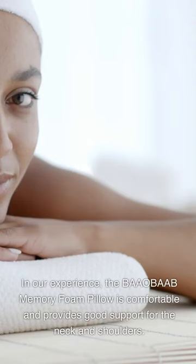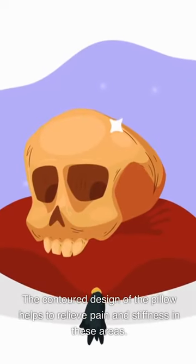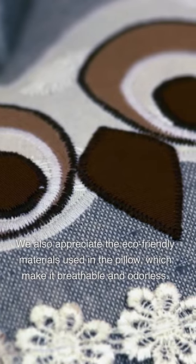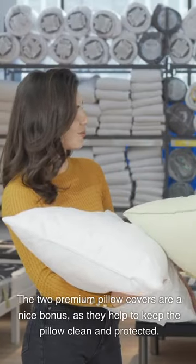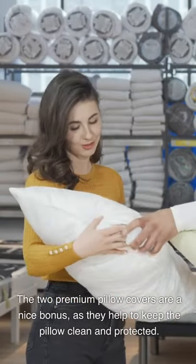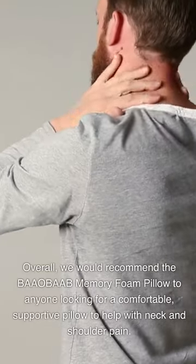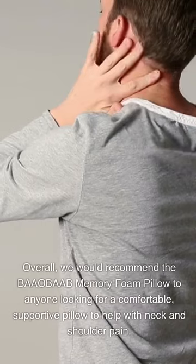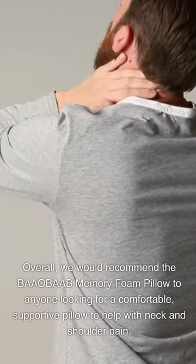In our experience, the BAAO BAAB Memory Foam Pillow is comfortable and provides good support for the neck and shoulders. The contoured design helps to relieve pain and stiffness in these areas. We also appreciate the eco-friendly materials, which make it breathable and odorless. The two premium pillow covers are a nice bonus, as they help keep the pillow clean and protected. Overall, we would recommend the BAAO BAAB Memory Foam Pillow to anyone looking for a comfortable, supportive pillow to help with neck and shoulder pain.